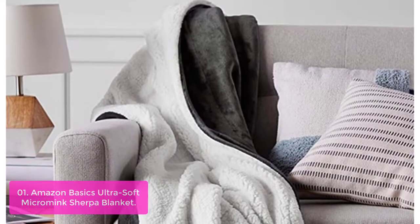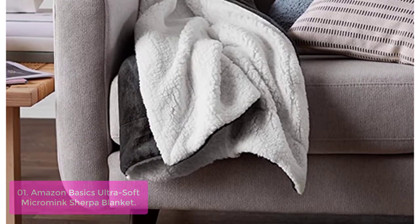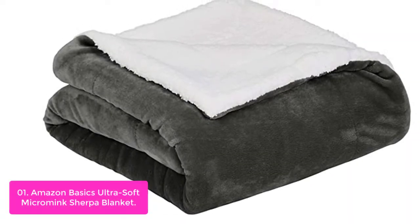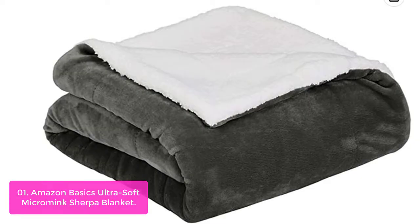List number 1: Amazon Basics Ultra Soft Micromink Sherpa Blanket. The Amazon Basics Ultra Soft Micromink Sherpa Blanket is reversible for added versatility, featuring cozy Sherpa on one side and soft flannel on the reverse. The faux Sherpa blanket is machine washable and dryable for easy care. For best results, wash on cold and tumble dry on low.